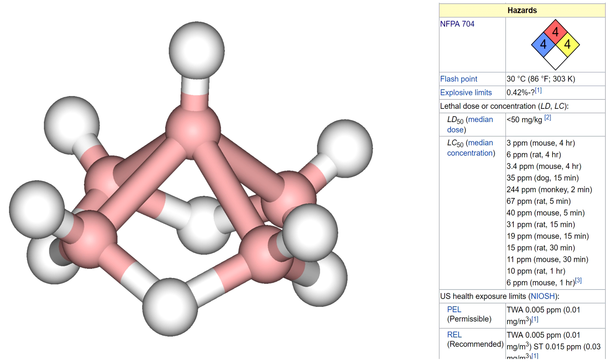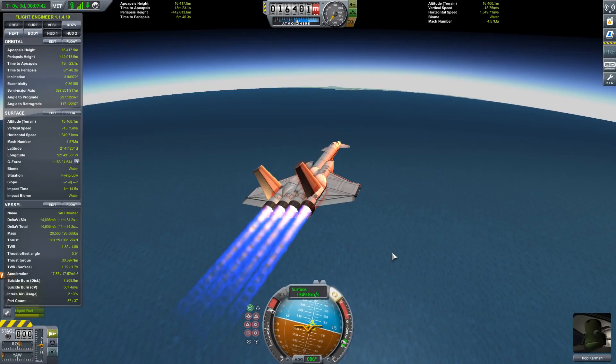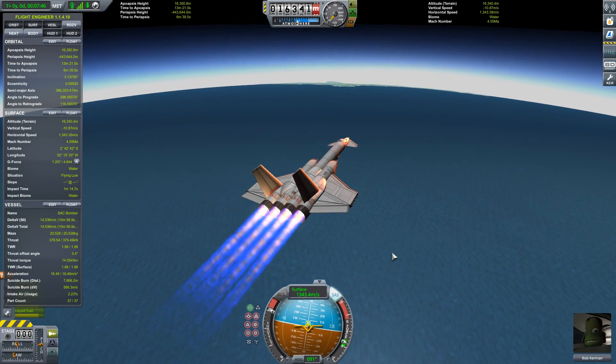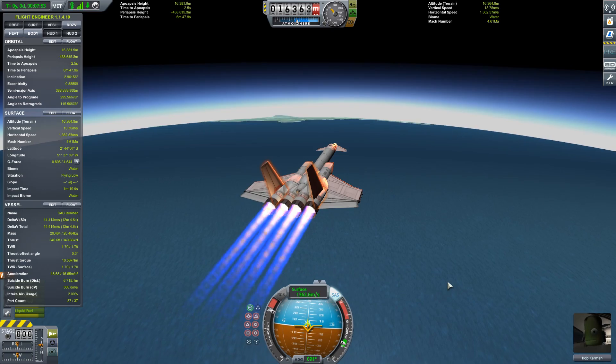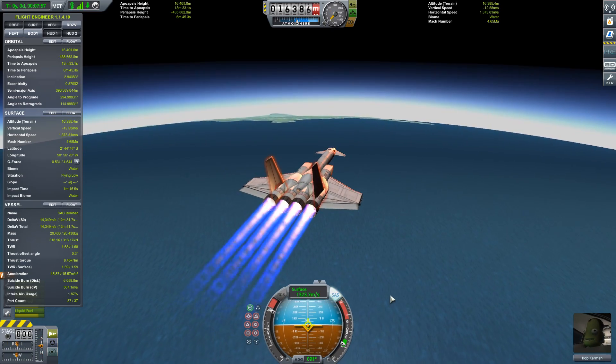Pentaborane was a liquid, but it would still spontaneously combust at just around room temperature. Decaborane had 10 boron atoms and was actually stable at room temperature — unfortunately, it was also solid. But the real deal breaker was the combustion products: they would produce a highly corrosive mixture of boron anhydride and water — basically boric acid — and it would also produce boron carbide.